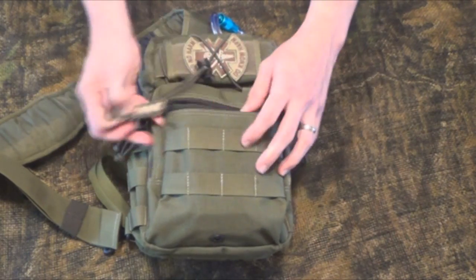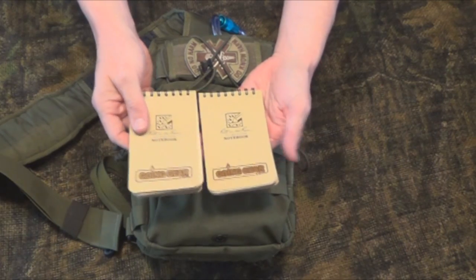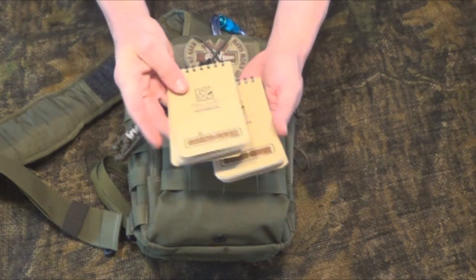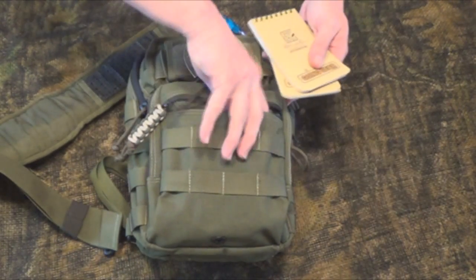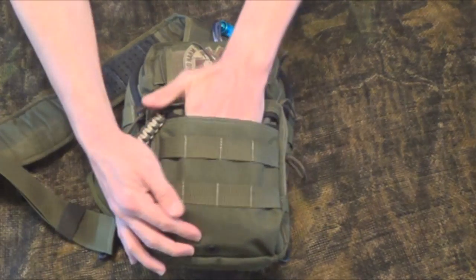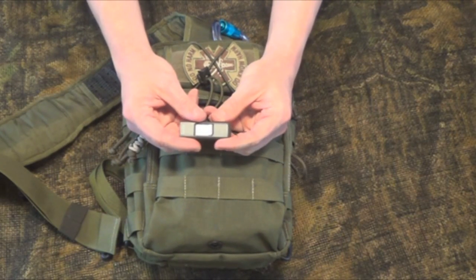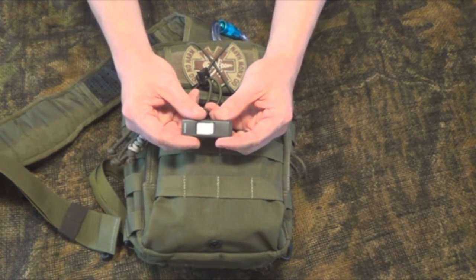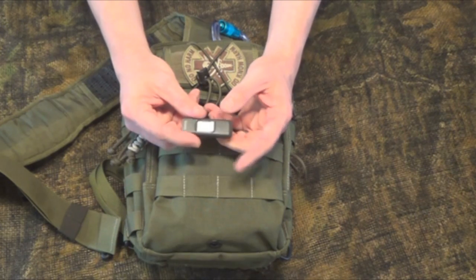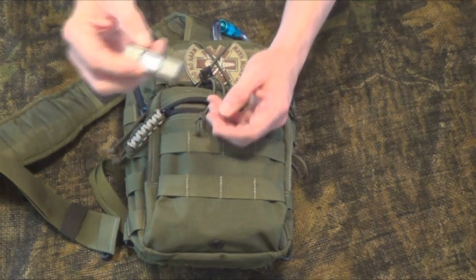Opening up the bag, the first compartment: I keep a couple of notepads for writing — if I need to take notes or write down some information. There's also a pen. I also keep a thumb drive. It always seems that I need something or somebody needs something from me, so I keep pictures, documents, and training materials on it.